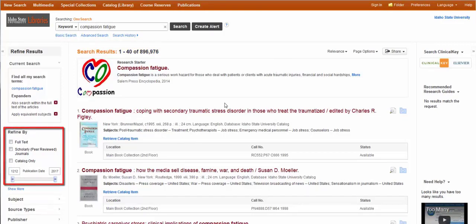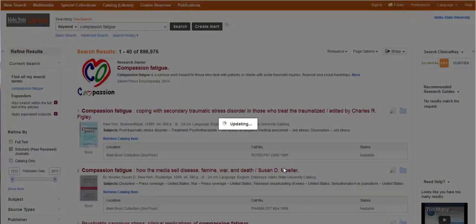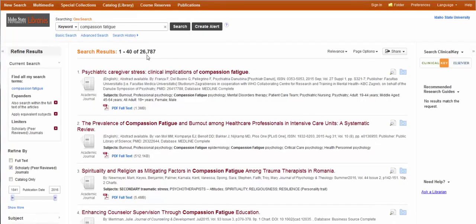So if I'm not looking for books, I can limit to scholarly peer-reviewed journals. If I only want books, I can limit to catalog. I'll click scholarly peer-reviewed journals and I'm down to 26,000. Still, that's a lot, but it's better than 900,000. And from here you can move the date slider so you can find things that are only current.